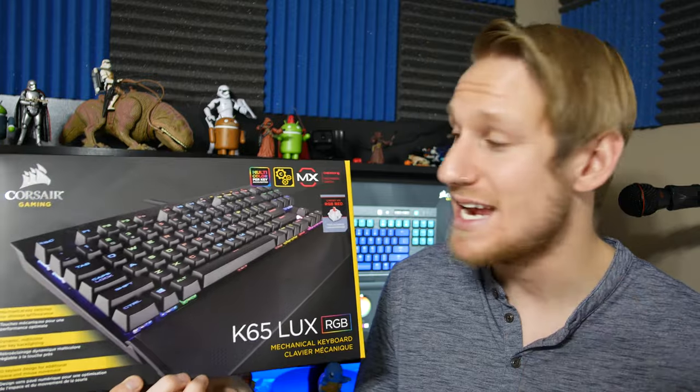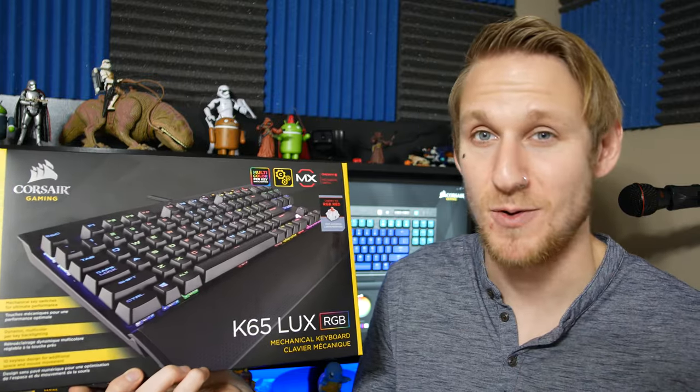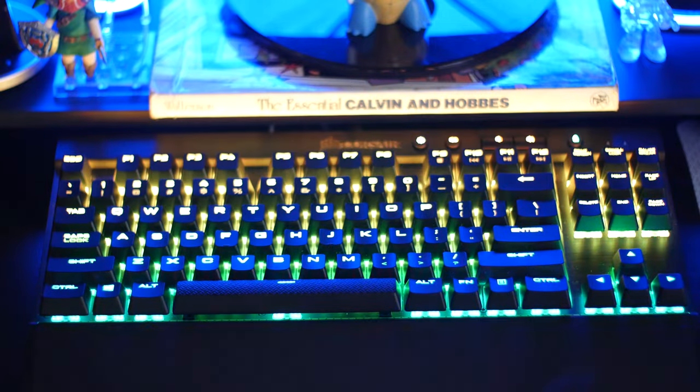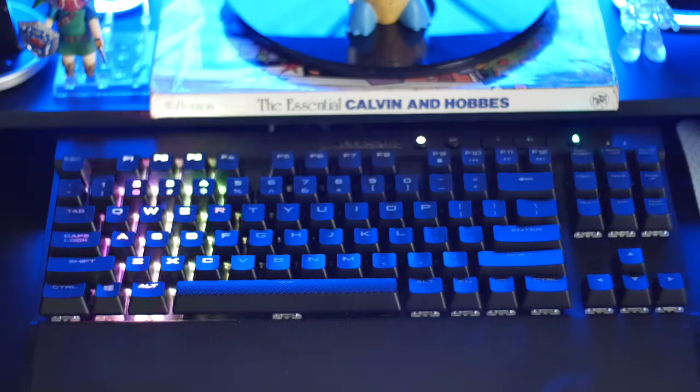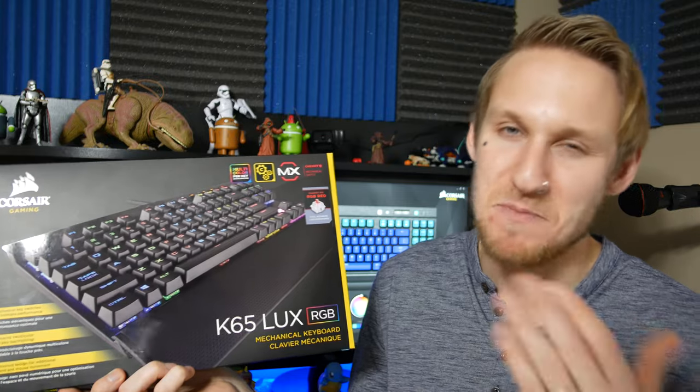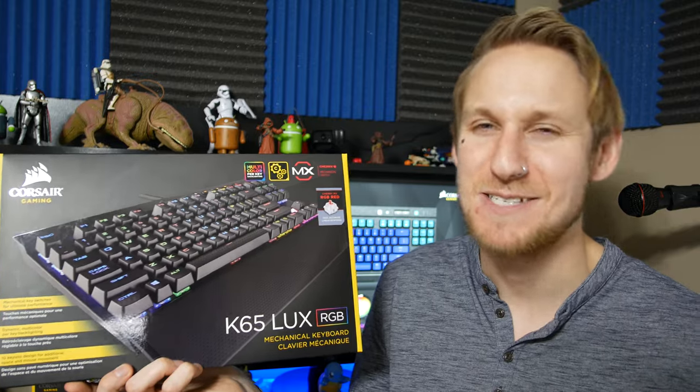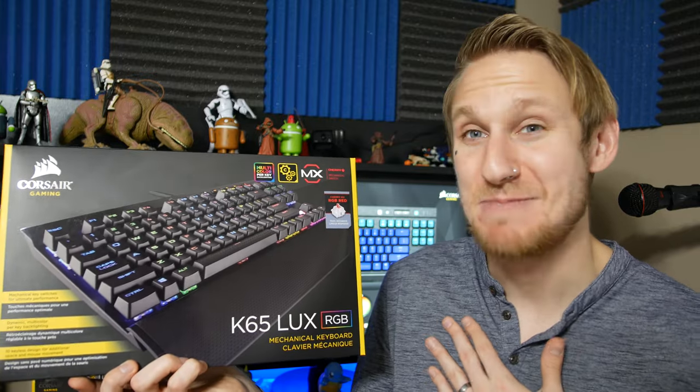The colors look great and they're super customizable. You can change just about anything you want — rainbow patterns, raindrop, visors across, whatever you want. I keep it as a static setup most of the time just to match with the rest of my setup. The cycle of RGB colors is pretty distracting for me, but that's my personal opinion.